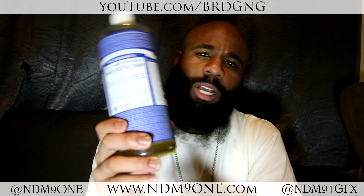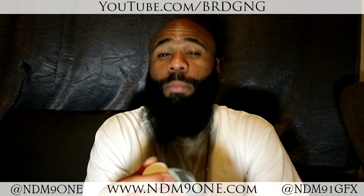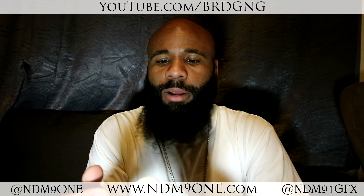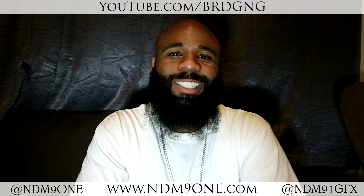If you want to get extra fresh, go ahead and get the Peppermint Castile Soap from Dr. Bronner's. Be on the lookout for the video I'm uploading tomorrow, and thank you guys for watching. I just wanted to make this one real quick — peace out.